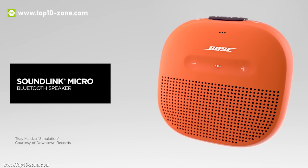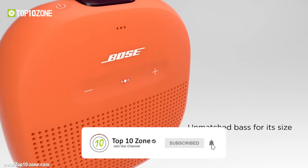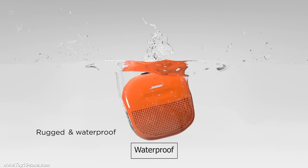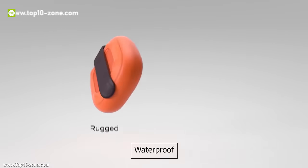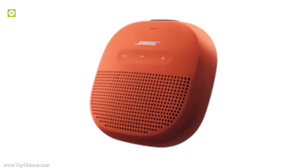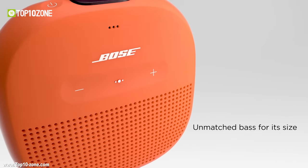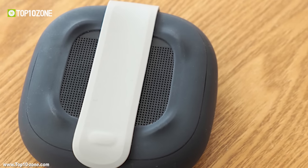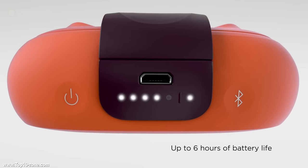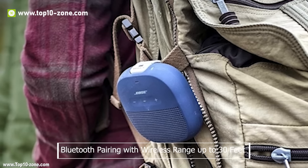The Bose SoundLink Micro is a pocket-sized Bluetooth speaker that is able to produce richer and louder sound than competing micro wireless speakers. The speaker is waterproof inside-out with an IPX7 rating and has a soft, rugged exterior that resists dents, cracks, and scratches. The Bose SoundLink Micro is easily portable with a tear-resistant strap. This tiny speaker runs for up to 6 hours from a rechargeable battery with a wireless Bluetooth range up to 30 feet.